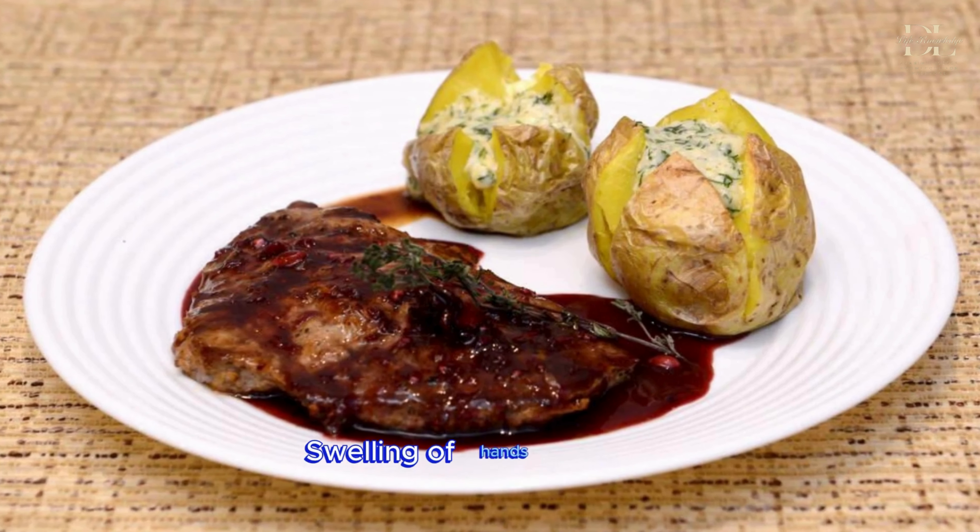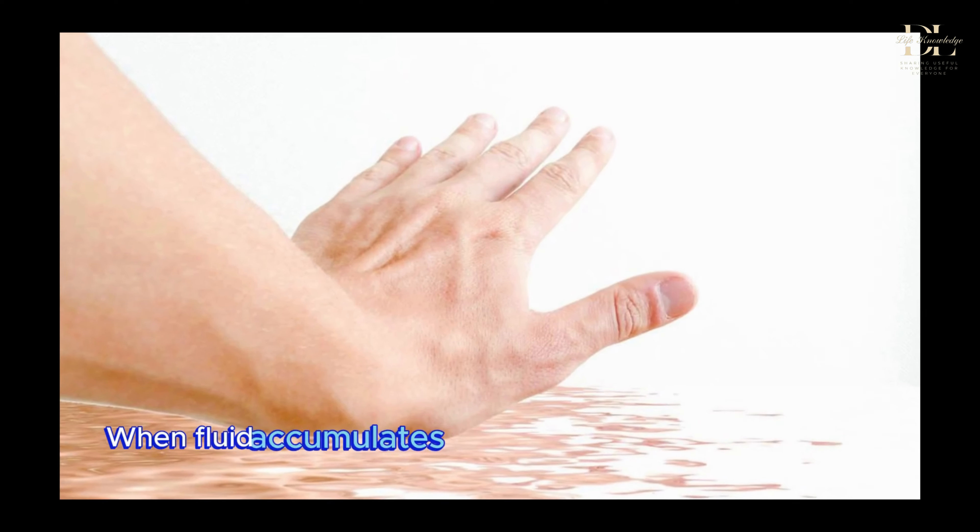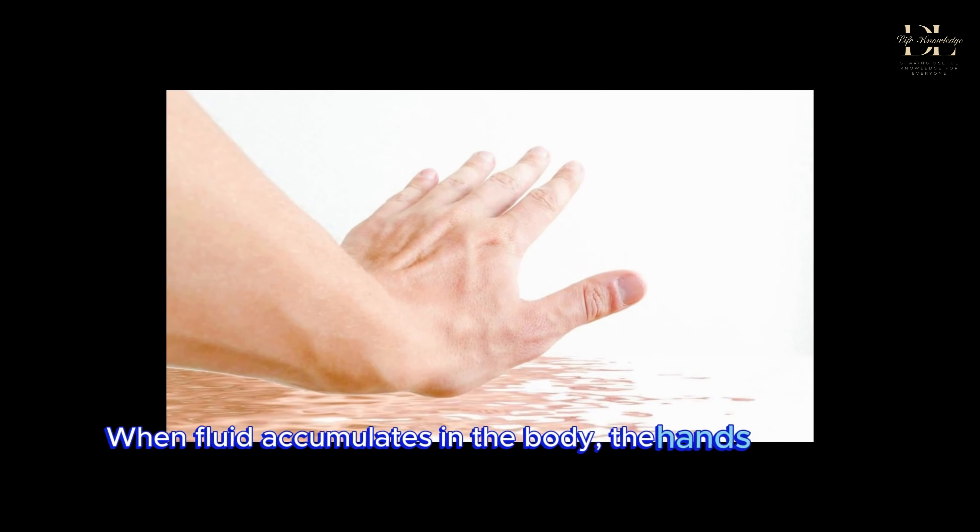Swelling of hands and feet. Fluctuating blood sugar levels affect the kidneys' ability to filter waste and fluids over time. When fluid accumulates in the body, the hands and feet may swell.